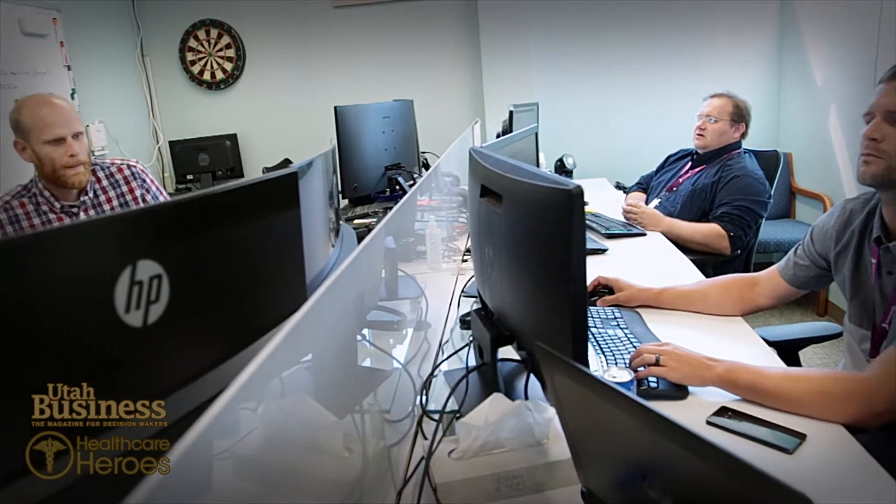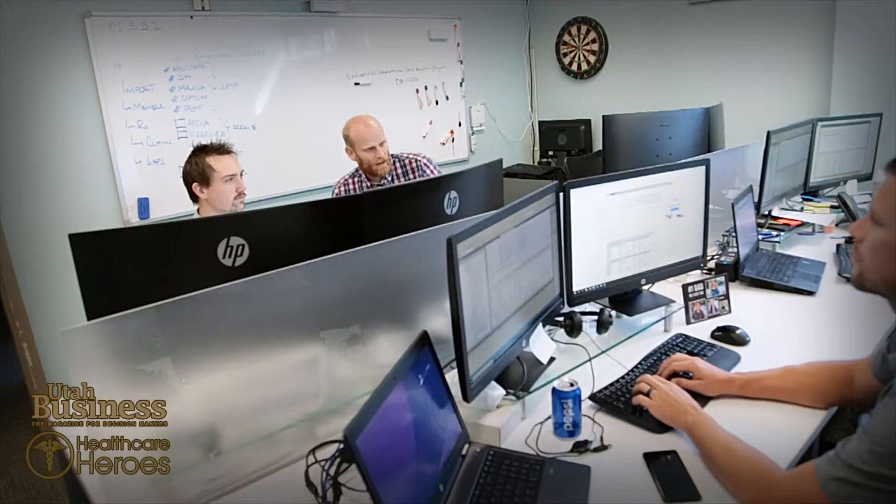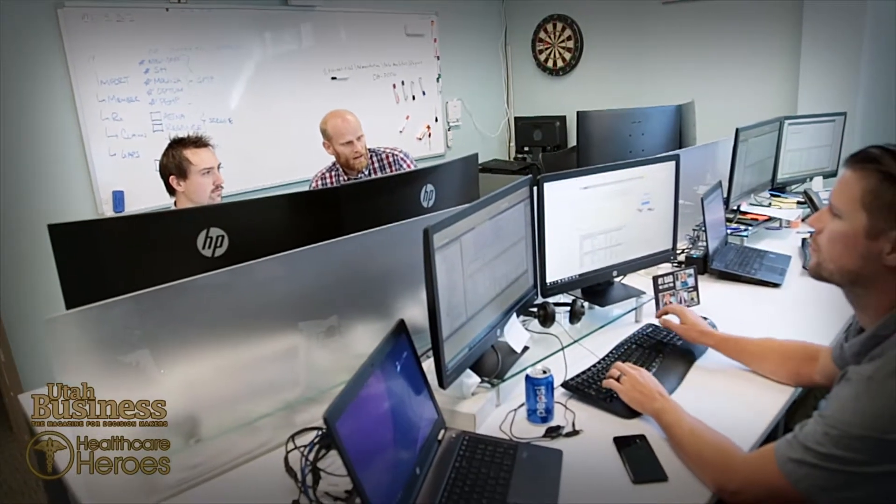Revere Health's data analytics team solved these challenges and created Pinpoint. Jonathan Keller, Lead Architect and Database Programmer, and Caleb McDonald, Lead Programmer, designed Pinpoint to allow care providers to track their goals and quickly determine what action items need to be completed for each patient.